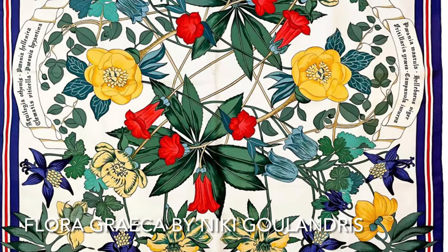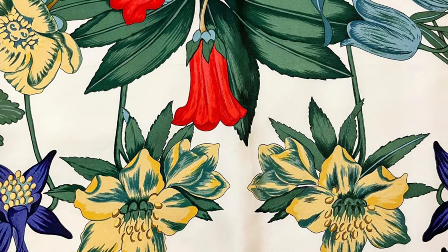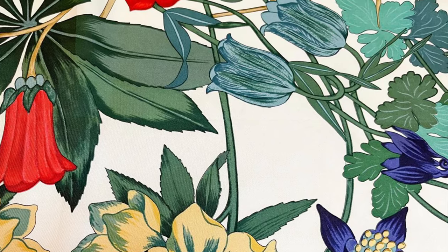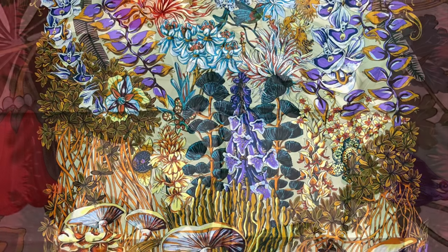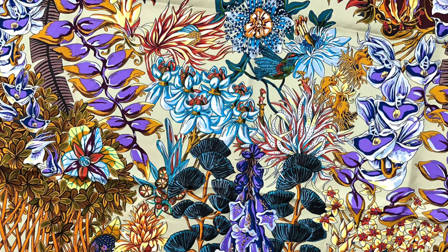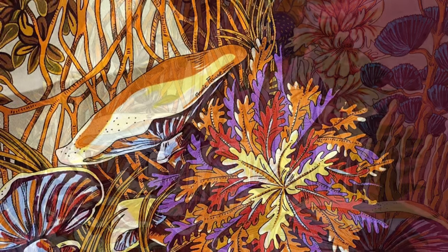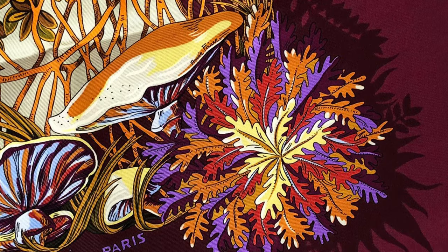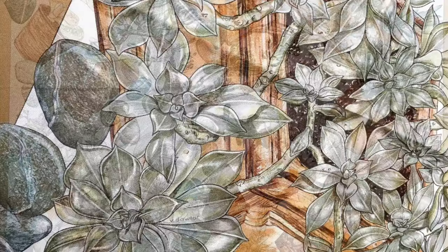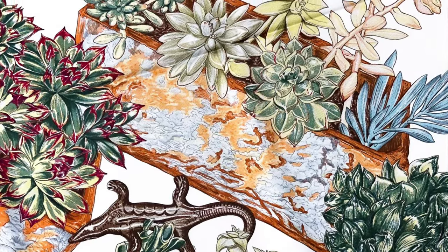Last but not least, floral themes. Reportedly, Queen Elizabeth's favorite flower was the Lily of the Valley — included in the Queen's coronation bouquet in 1953 and featured regularly in the floral displays at Buckingham Palace throughout her reign. Buckingham Palace is also arguably one of the best known royal gardens in the world, described as a walled oasis in the middle of London, boasting 325 wild plant species, 30 species of breeding birds, over 1,000 trees, a 156-meter herbaceous border, wildflower meadow, and rose garden.